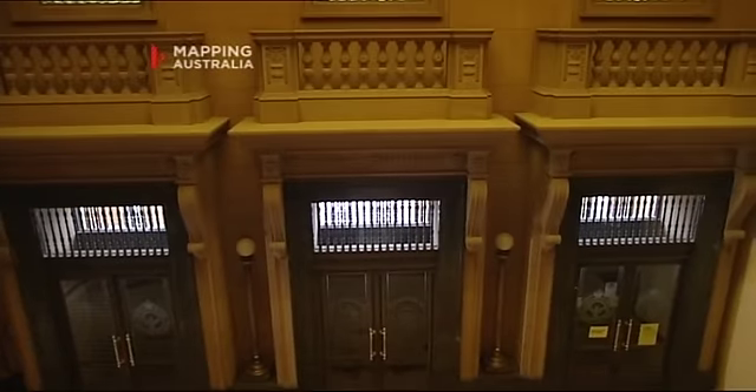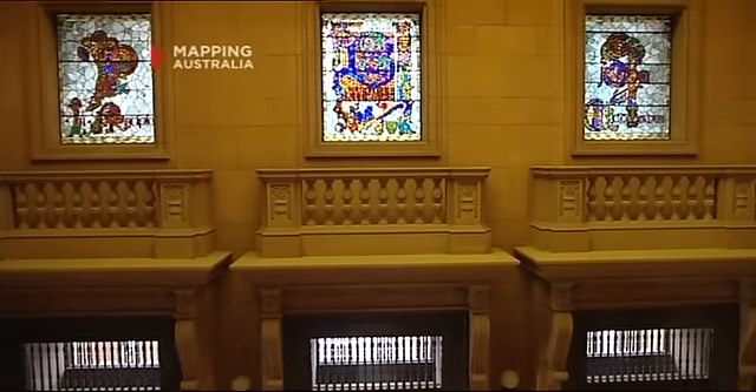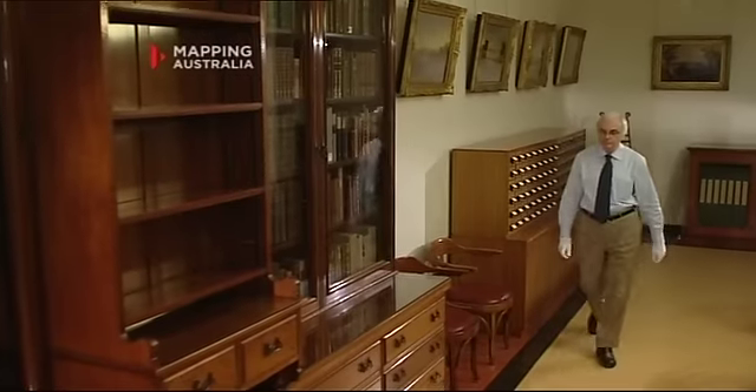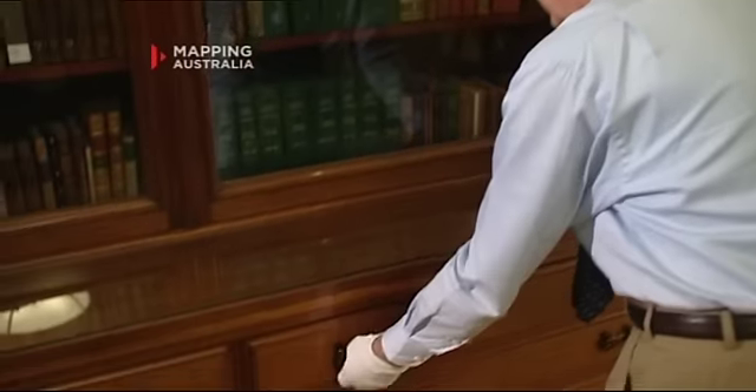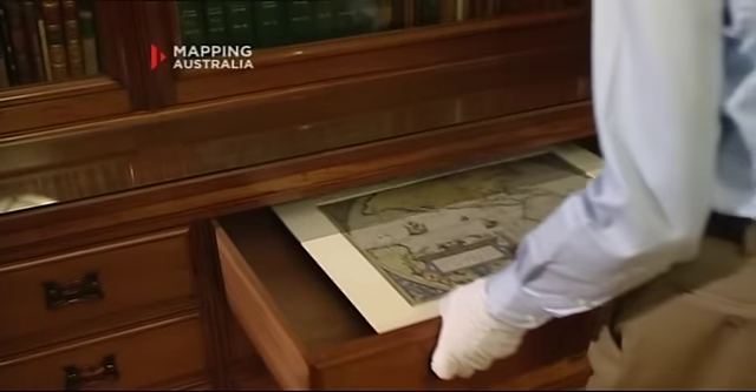In the Mitchell Library, we're fortunate to hold some of the great landmark documents of our history that chart the European discovery of Australia. And gradually over those 200 years, the map of Australia emerged through various explorations.